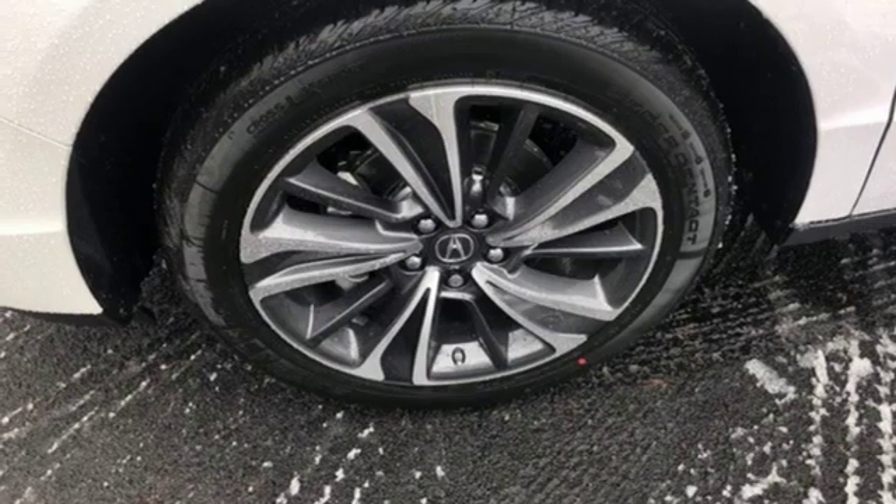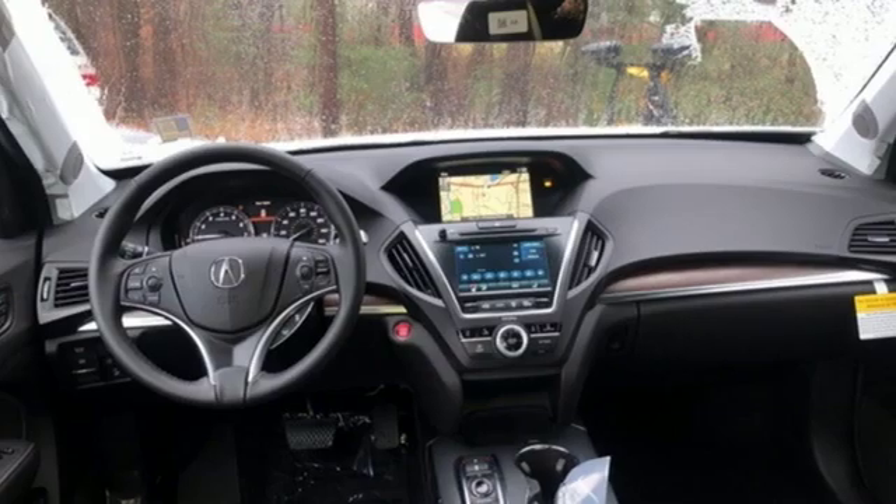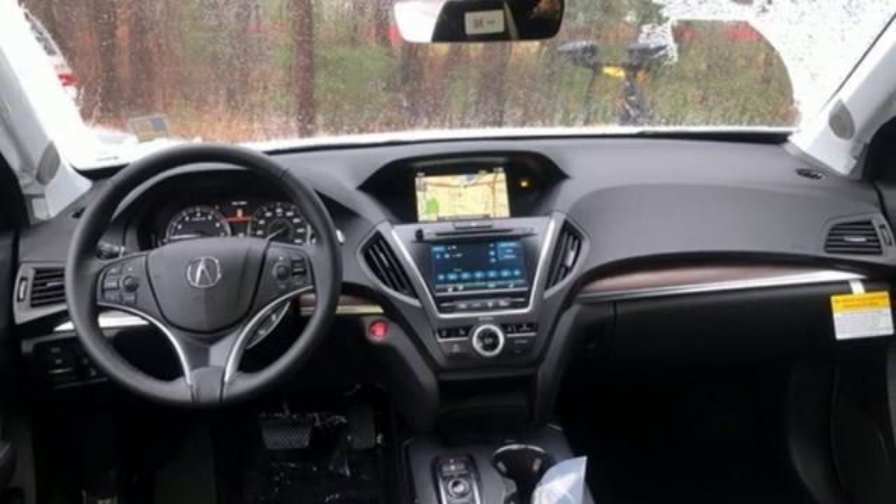V6 engine, express open and close sliding and tilting sunroof, gas pressurized shocks, and power with tilt-down heated mirrors.